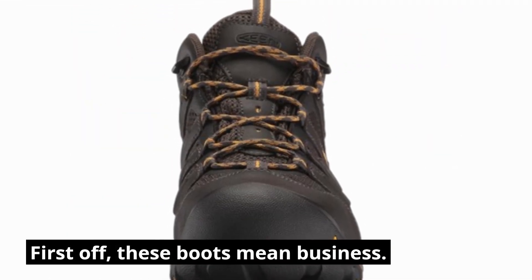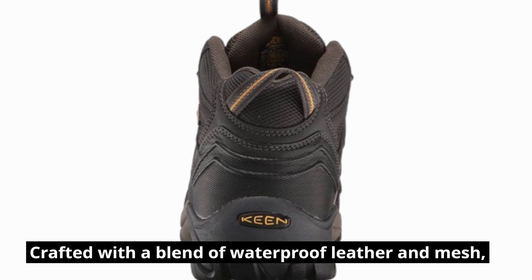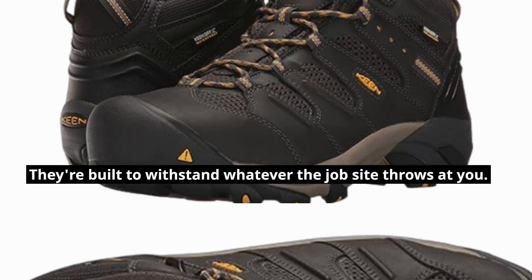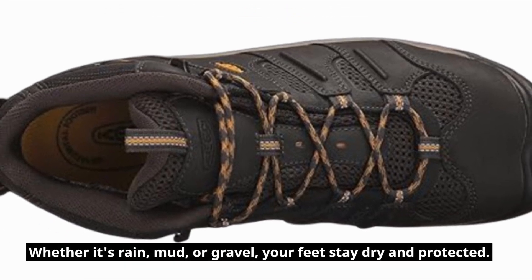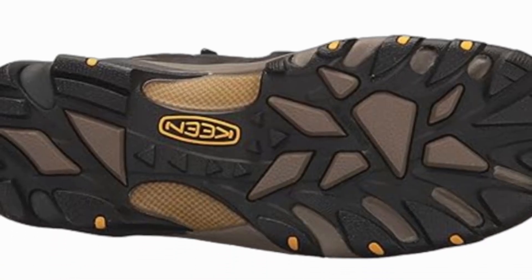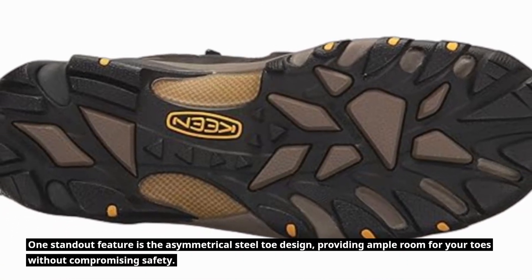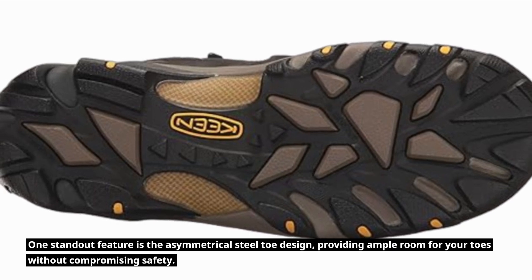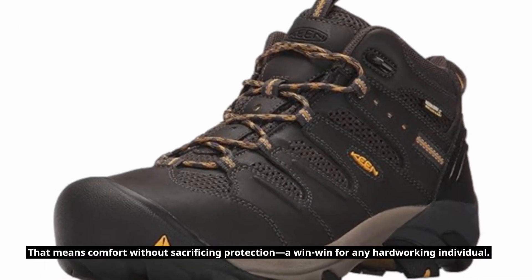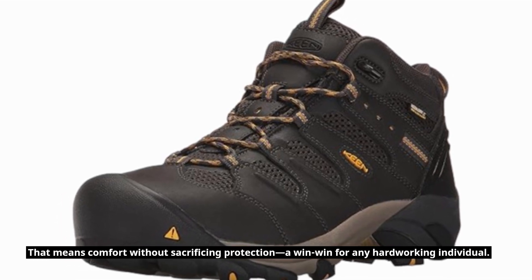First off, these boots mean business. Crafted with a blend of waterproof leather and mesh, they're built to withstand whatever the job site throws at you. Whether it's rain, mud, or gravel, your feet stay dry and protected. One standout feature is the asymmetrical steel toe design, providing ample room for your toes without compromising safety — comfort without sacrificing protection, a win-win for any hard-working individual.